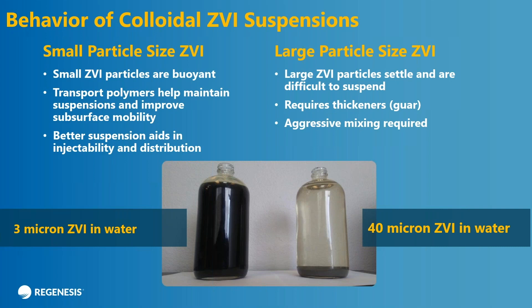So that's kind of the end of the reactivity part of this presentation. We're really excited that we can have an engineered material that's tailored specifically for chlorinated contaminants and works extremely well. We'll segue here into the distribution part of the talk. What we have here on the left is S-micro ZVI particles in a one liter bottle of water. And on the right there are 40 micron coarser commodity ZVI particles in the same bottle.